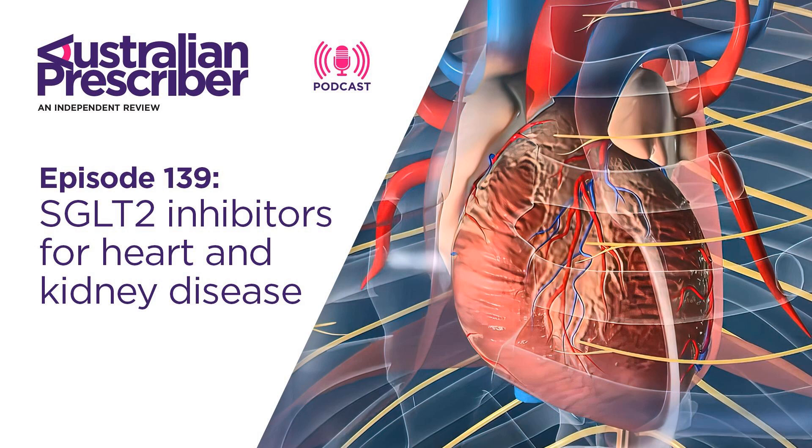SGLT2 inhibitors can also lower blood pressure, though less so than many other heart failure agents. Regarding safety data extrapolation to non-diabetic patients: while more post-marketing surveillance is needed, the major studies including patients with and without diabetes show no suggestion of more side effects in those without diabetes — if anything, the converse. Ketoacidosis remains a concern, hypoglycaemia is less of an issue in non-diabetic patients not on glucose-lowering agents, and fungal infections are probably less pronounced. Side effects are likely to be similar or less in patients without diabetes, but should continue to be monitored.